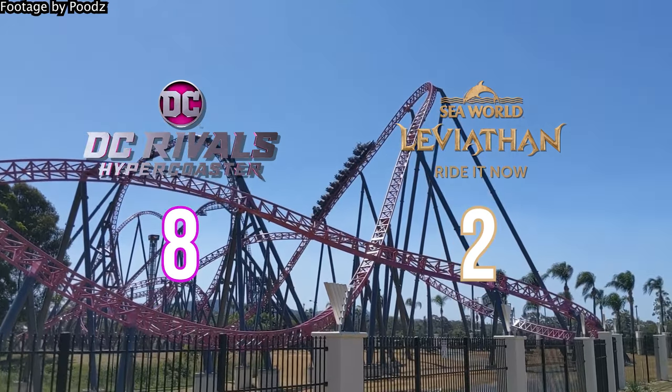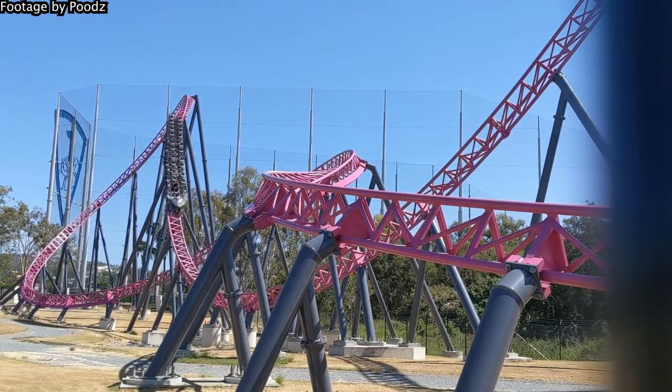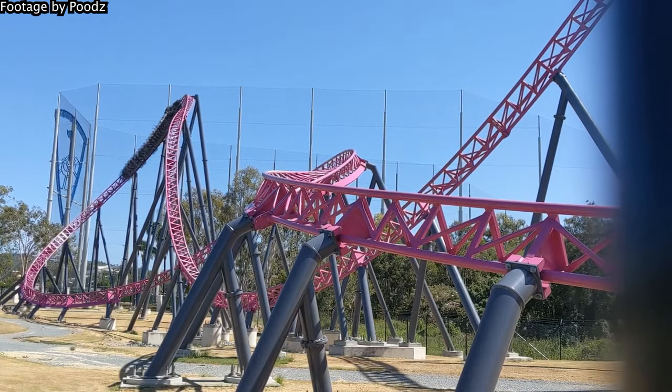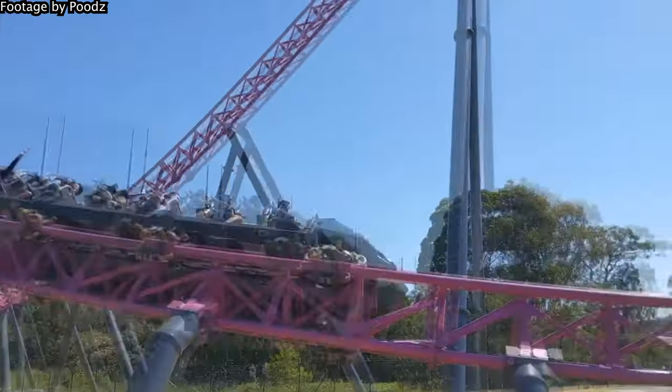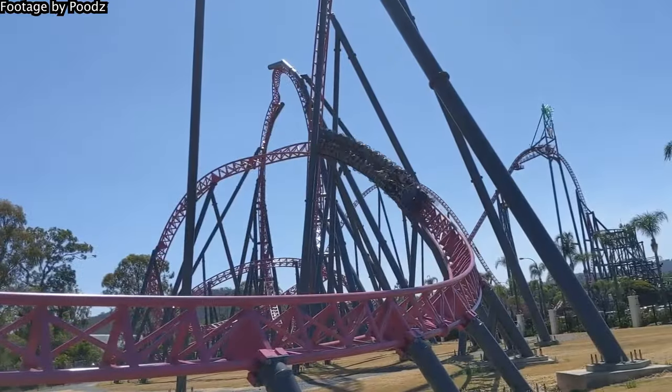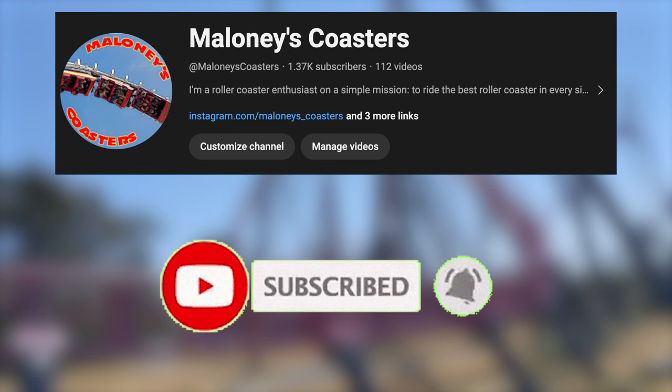So it seems that we have a clear winner — DC Rivals is the number one coaster in Australia. Let me know if you disagree with my verdict in any of the categories, and tell me the reasons why you prefer either Rivals or Leviathan in the comments. Also let me know which coasters you would like to see battle it out next. Thank you so much for watching, please consider liking and subscribing, and I will see you next time.